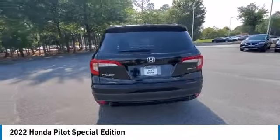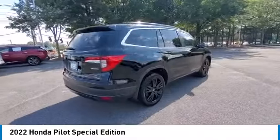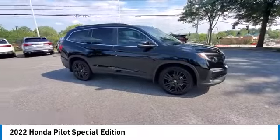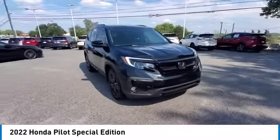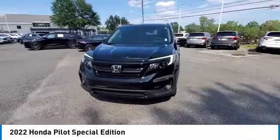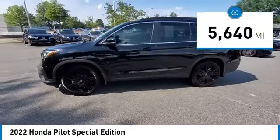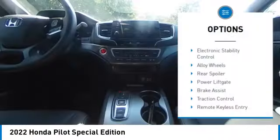Come test drive the 2022 Honda Pilot — optimal utility, indulgent interior, powerful performer. You'll be ready for almost anything in the Honda Pilot. This vehicle has less than 6,000 miles. Here are some of this vehicle's great options: electronic stability control,